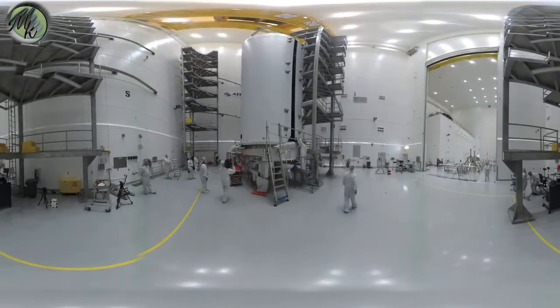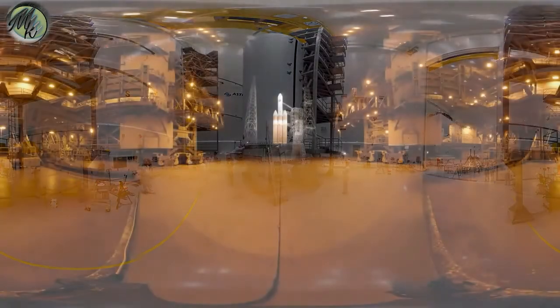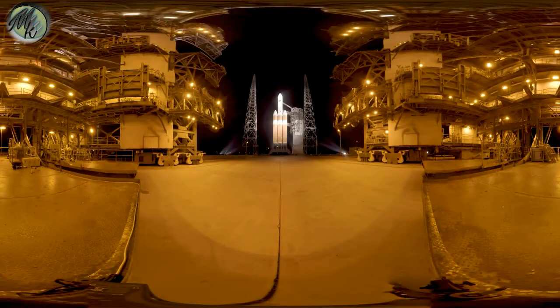Parker Solar Probe, built by the Johns Hopkins Applied Physics Lab, will keep her protective heat shield between herself and the Sun once she's in that orbit. The spacecraft will soar through the Sun's 3 million-degree plasma atmosphere that we call the Corona, and give our scientists some incredible data to answer long sought-after questions about the Sun. Back on the launch pad, United Launch Alliance's Delta IV Heavy is just the right rocket.